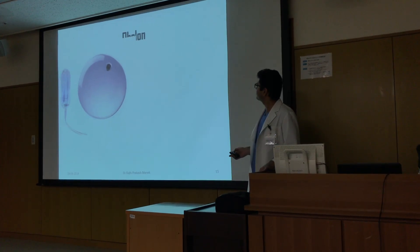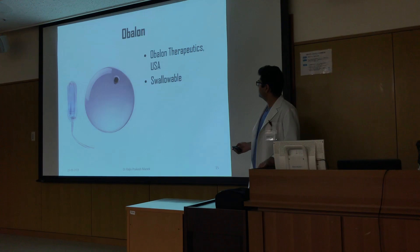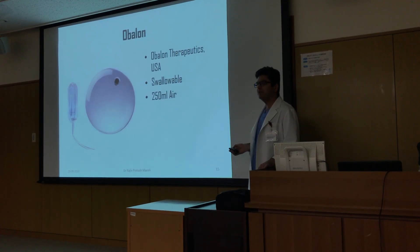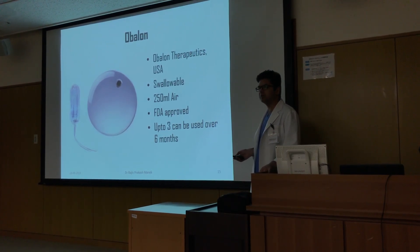The Obelon, from the USA, is a swallowable balloon that takes 250 ml of air. It is FDA approved and up to three can be used over a period of six months.